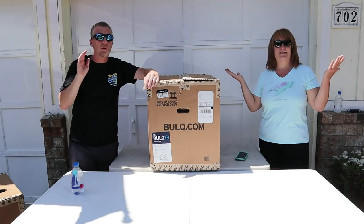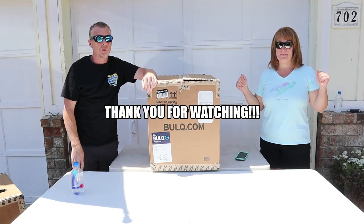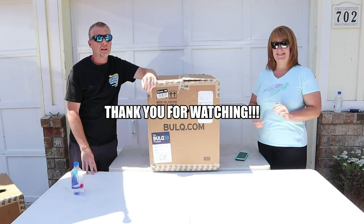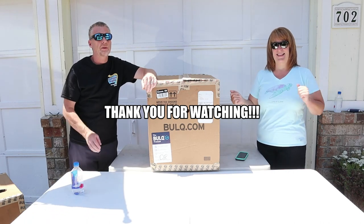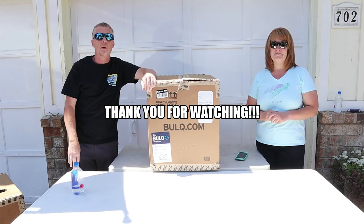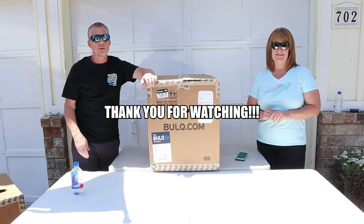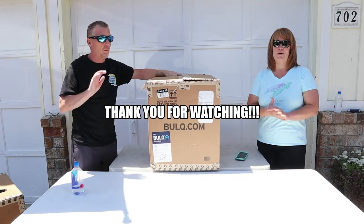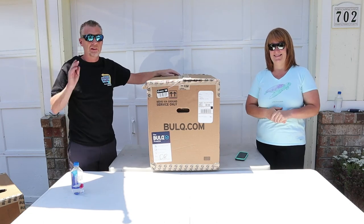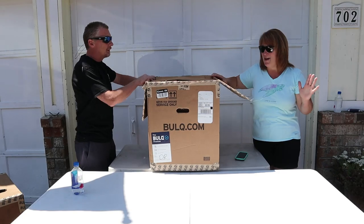Before we get started, I just want to take a quick minute. I want to say thank you to all of our very loyal viewers. Our channel is growing very quickly and we're getting some great viewers. Some of the comments that you guys are leaving us are just unbelievable, and we're very thankful. Thank you for tuning in and watching all these weird videos that we do. We have a lot of fun with them and we're just glad you're here. So let's do this — let's see if this is going to pay off.